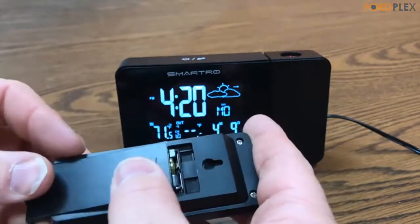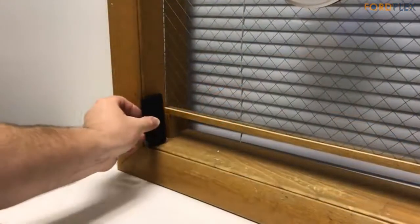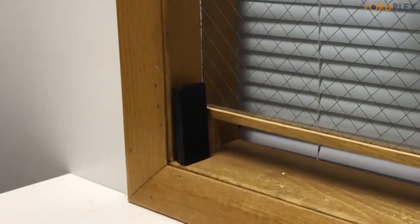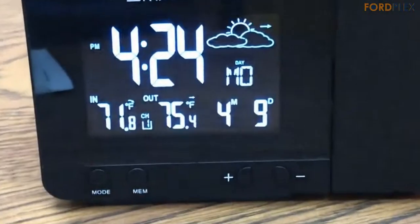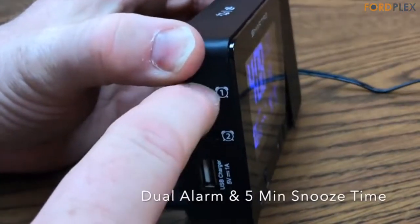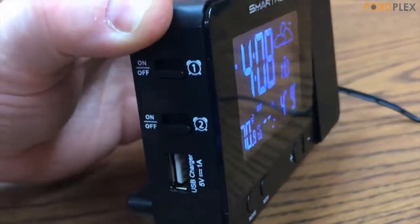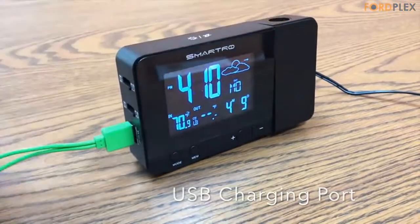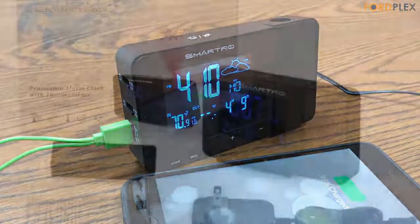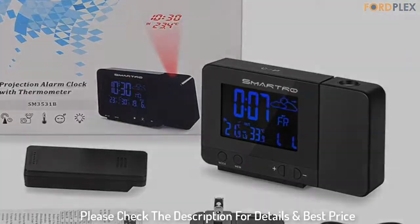The projection alarm clock for bedrooms can predict weather for the next 12 hours as well as barometric pressure trend and temperature trend. It displays 12/24-hour mode, date, and week on the 3-backlit LCD screen. The projection clock, wireless sensor, and AC adapter are all packaged in a deluxe box, making it a perfect gift choice or ideal travel companion. Please check the description for details and best price.